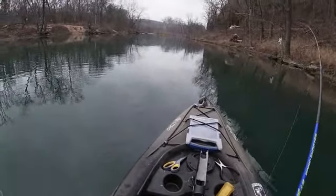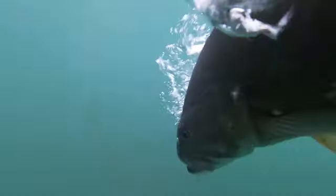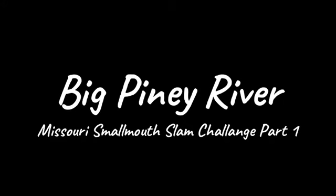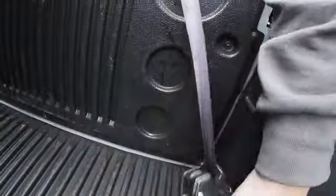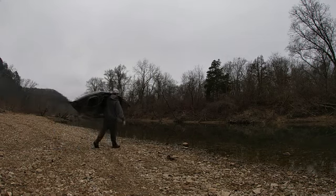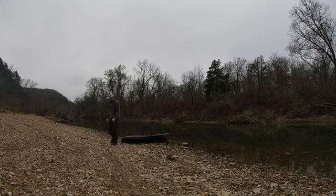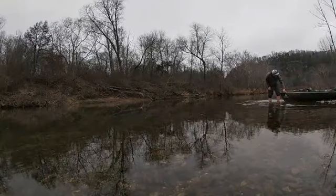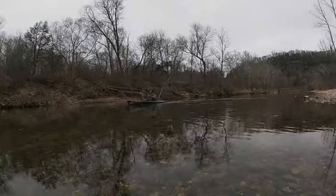We got a fish right on the fall there. That's a better one. I think it's my first fish out of this river ever. I think it's a good fish.